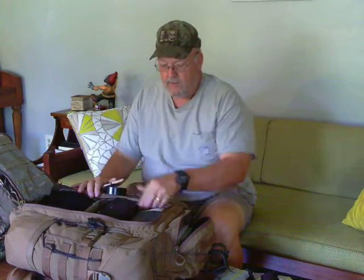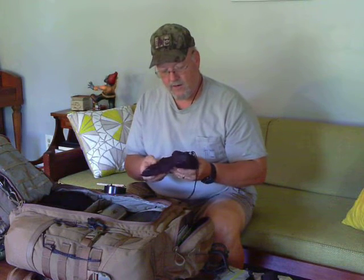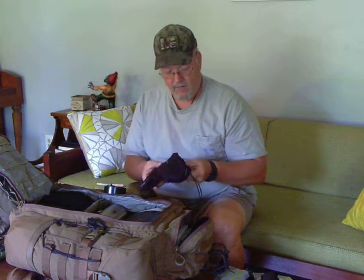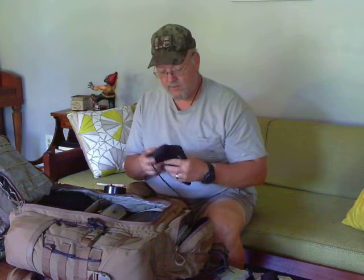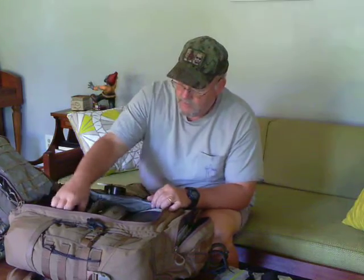Now this is my fire kit. I've got a six-inch ferro rod in there, a lighter, a magnifying glass, charcoal and char tins, as well as some fire starter material I got off the Pathfinder School website — fantastic site, you can get all kinds of stuff there. I always keep a flask with some whiskey in it — for medicinal purposes only, of course.